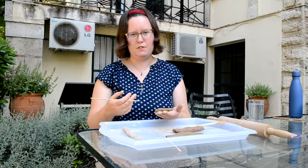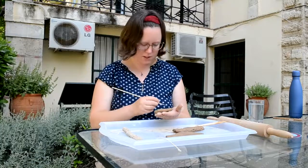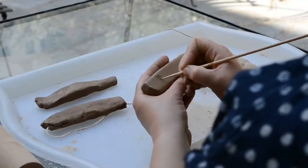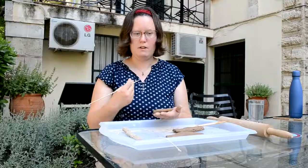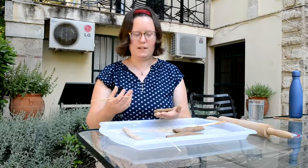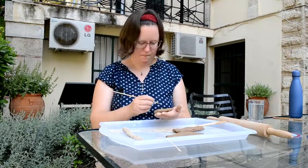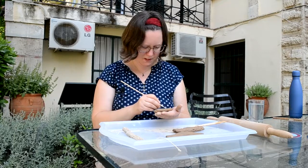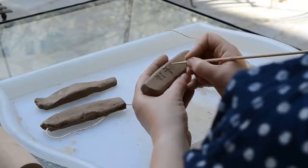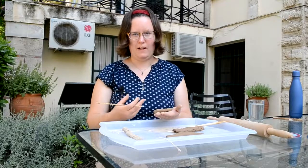Now Linear B signs stand for syllables, not for single sounds like the letters of the English or Greek alphabet. So my name Anna has two syllables, so I'm going to write it now with two signs. First I'm going to write 'a' and then I'm going to write 'na'. Now for sheep, I'm not going to write out the word sheep — I'm going to use a different kind of sign called an ideogram. Rather than spelling out the word, that's a single sign that represents the idea of a sheep, hence ideogram. And if I draw it now, it's kind of a very schematic sheep head on a stick — is really what it looks like. And then I'm going to write the number four, which is just four vertical strokes.